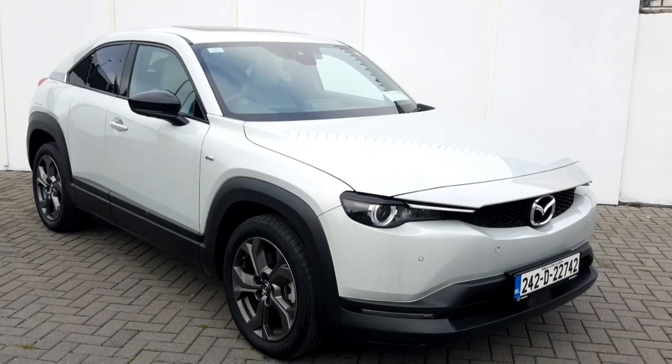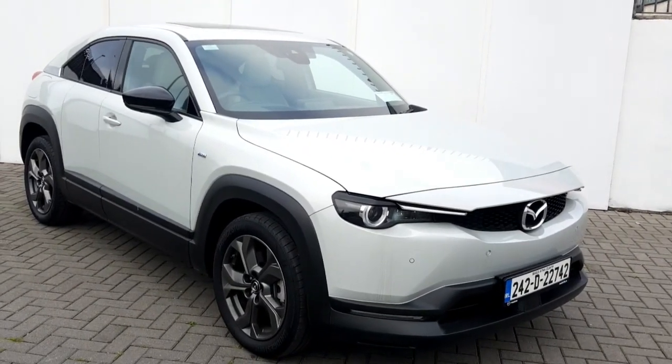Please contact our sales team on 018503920 to book in for your test drive.